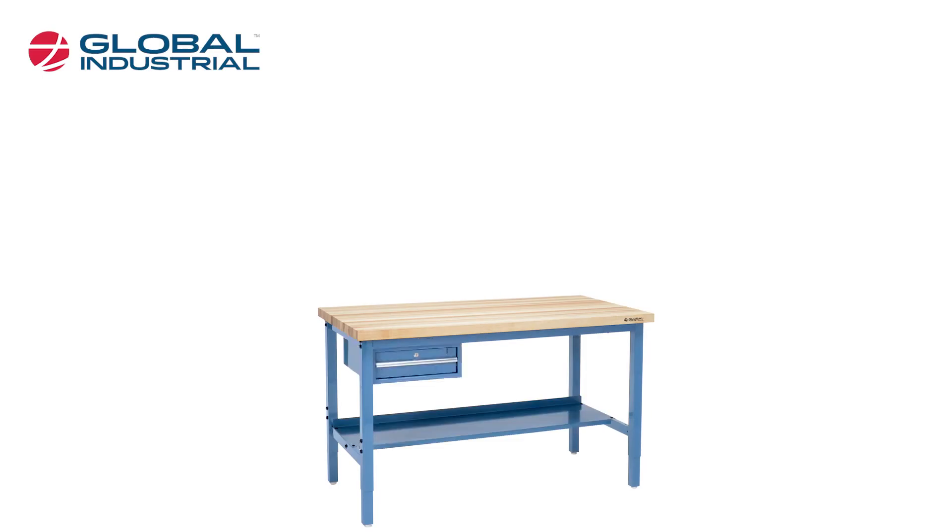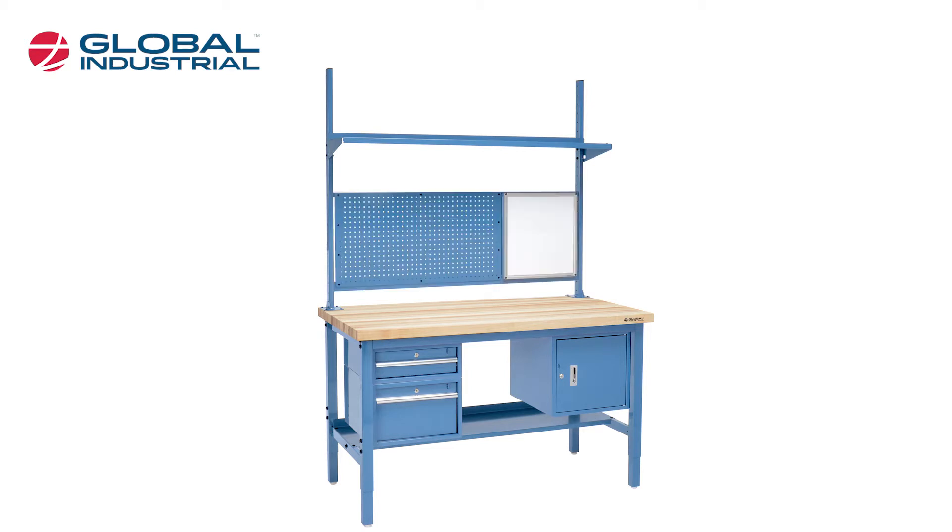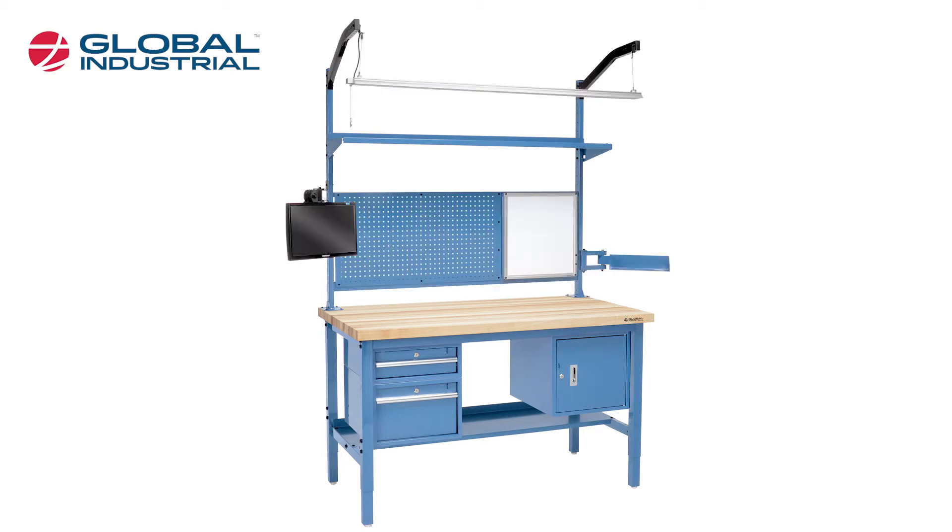The workbench is the center of your work area, and it should be designed for your needs. That's why we offer configurable workbench systems, so you can add on as you go.